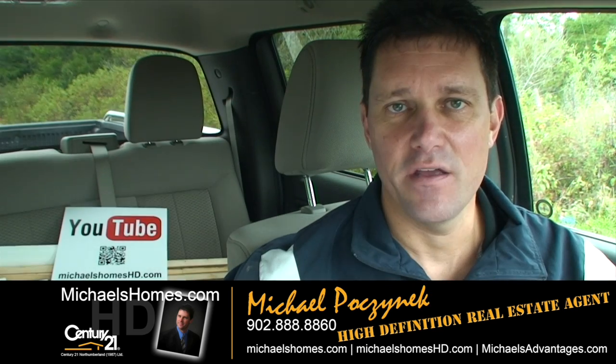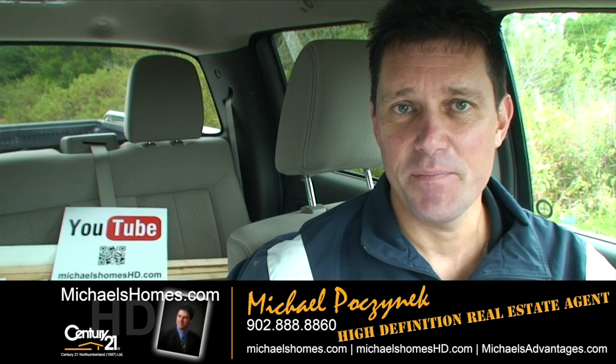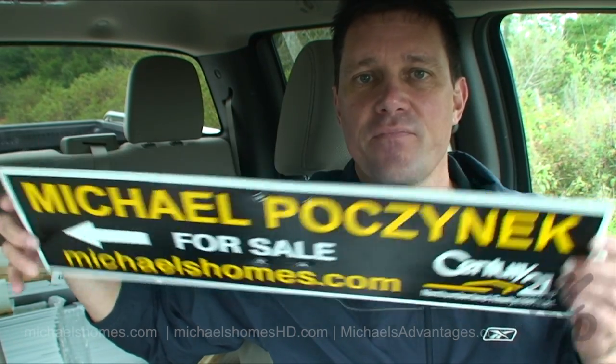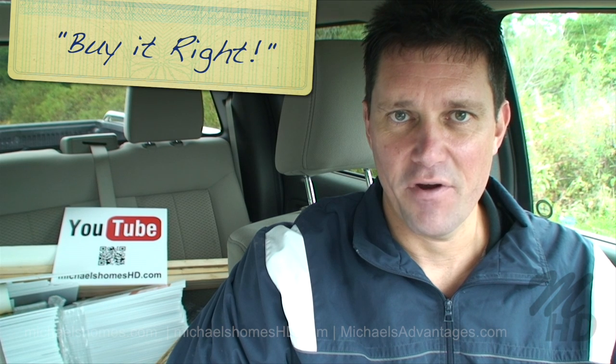Make sure you subscribe to my YouTube channel for instantaneous updates if you click the email box. Also make sure you visit michaelshomes.com and join my weekly newsletter for PEI real estate tips, tricks, traps, and weekly updates. Thank you very much — have a great day and remember to buy it right.